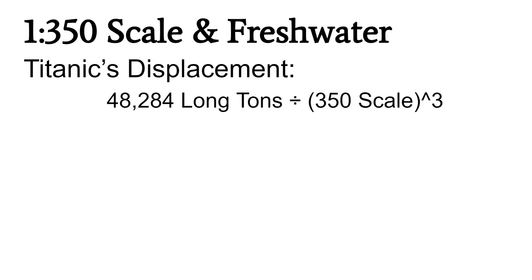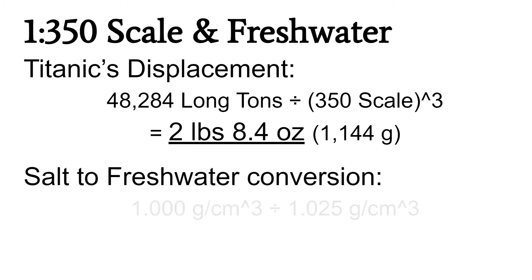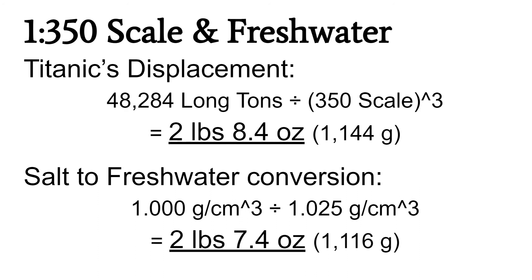Now let's plug this number into our equation to see how much our model should weigh. 48,284 long tons divided by 350 scale to the cubed power is approximately 2 pounds 8.4 ounces, or 1,144 grams. However, we need to account for the fact that the model will be floating in fresh water, not salt water. Salt water is denser than fresh water, so the model should actually weigh less. Fresh water is about 1.000 gram per centimeter cubed; salt water is about 1.025 grams per centimeter cubed. Doing this conversion gives us 2 pounds 7.4 ounces, or exactly 1,116 grams — and that is how much our model should weigh at this scale.